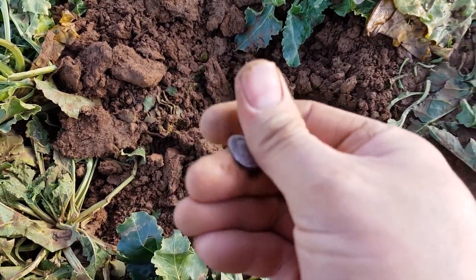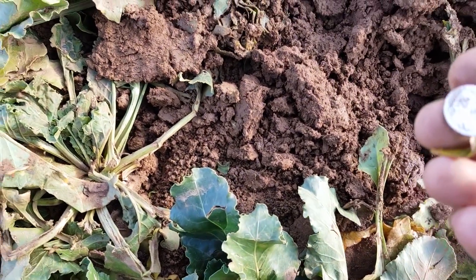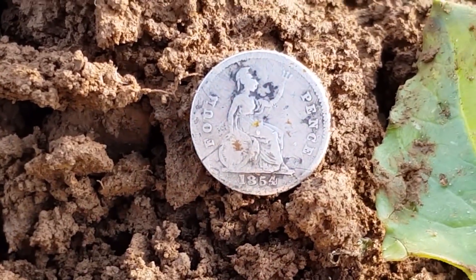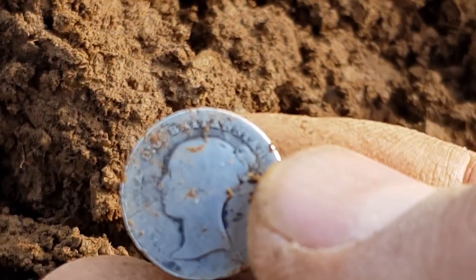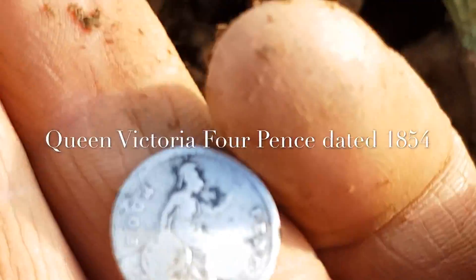Next hole and there's a coin - look how shiny that is, just come out of the hole. It's one of these fourpence pieces, 1854, Queen Victoria. A fourpenny bit - cracking!